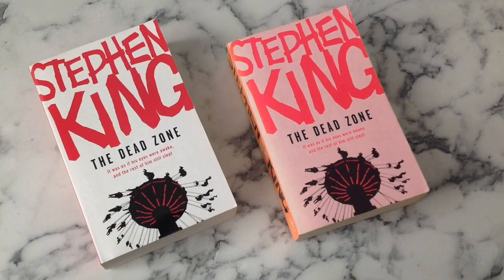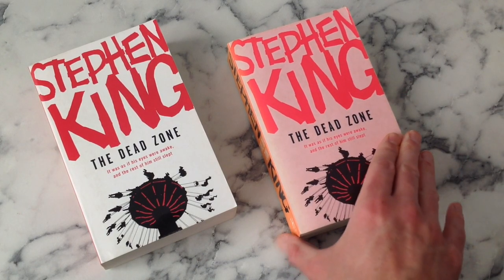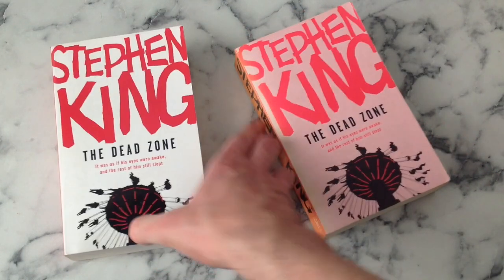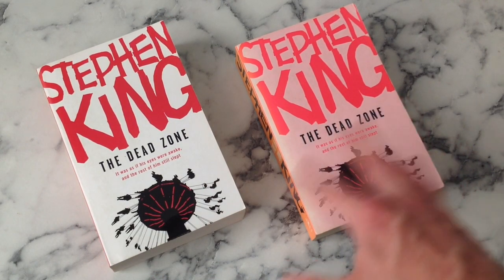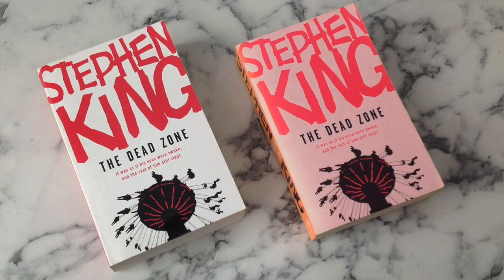The Dead Zone - interestingly we randomly have two editions: one with a kind of pink wash and a bit of a peach side, and then one which is more of a reddy-pink with a sort of pink bold spine. Same cover, just a slightly different faded look. The real reason why there are two copies of The Dead Zone is because it is the best Stephen King book. 'It was as if his eyes were awake and the rest of him still slept' - again, take off the taglines. I like this - the image choice is an interesting one, mysterious enough to hook you in.